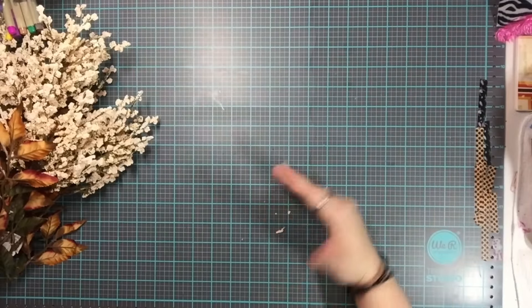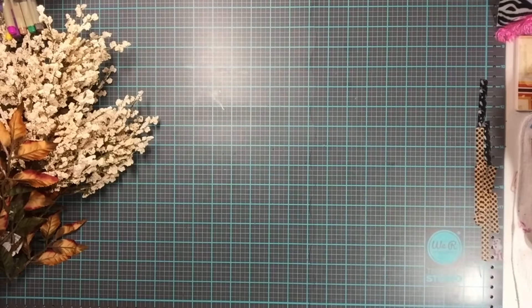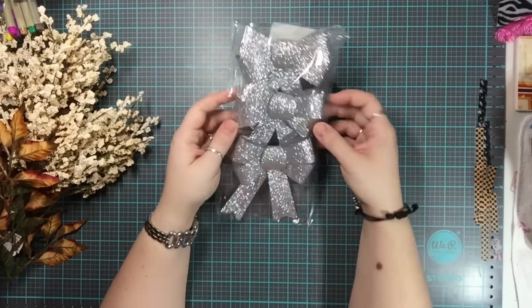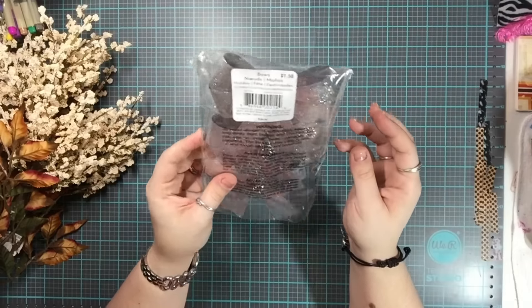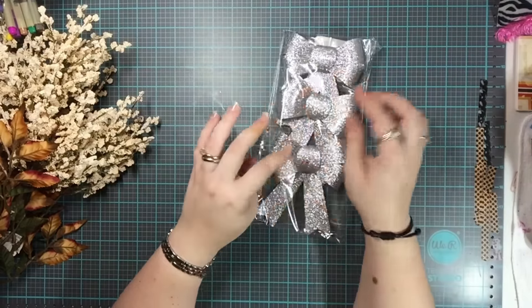These florals were really pretty — I believe they were 50% off. They don't have a lot of fall colors but they do have a tiny bit. These were $1.50.